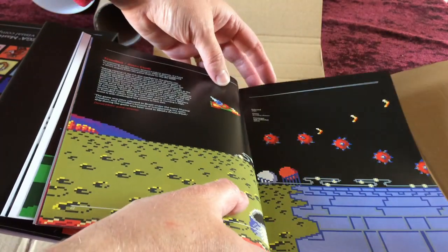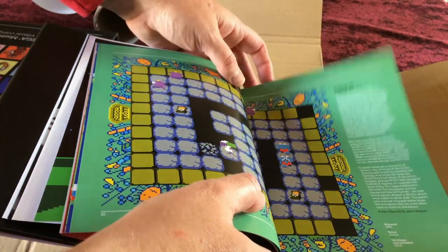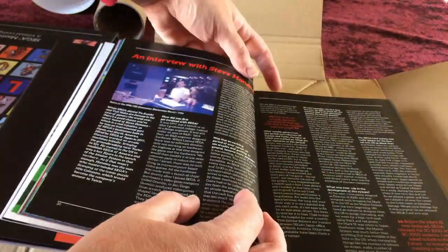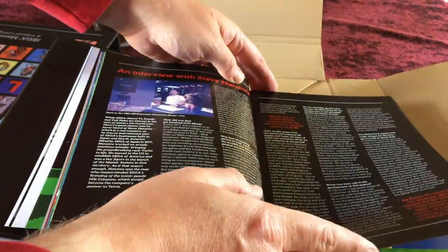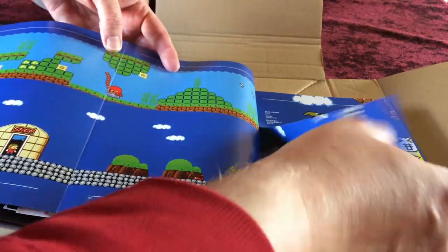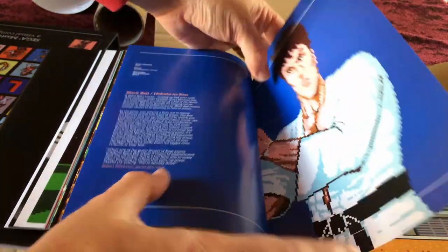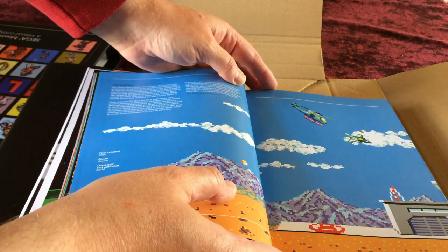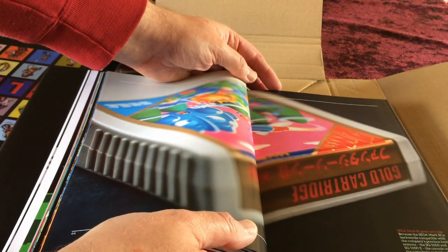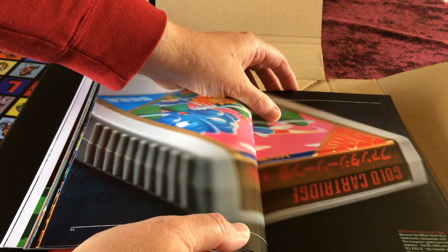The book covers early Mark 3 titles including Flicky, Teddy Boy, Fushigi no Oshiri, Pit Pot, and Action Fighter — a Sega arcade game translated to not only the Master System but home machines. Also featured are Hanawa and Alex Kidd in Miracle World. As with many Bitmap Books, there are foldout pages. Black Belt, Choplifter — a fascinating series that started out as a home computer game, transferred to the arcade and then to consoles.